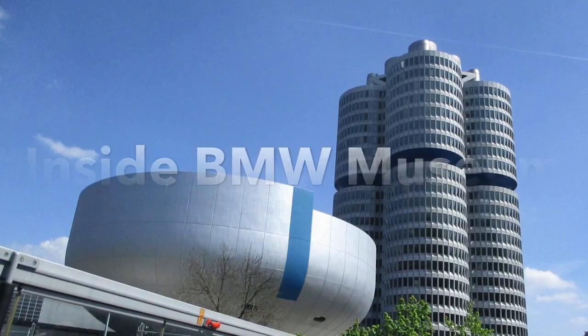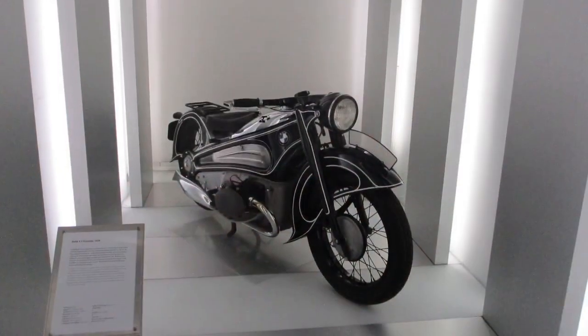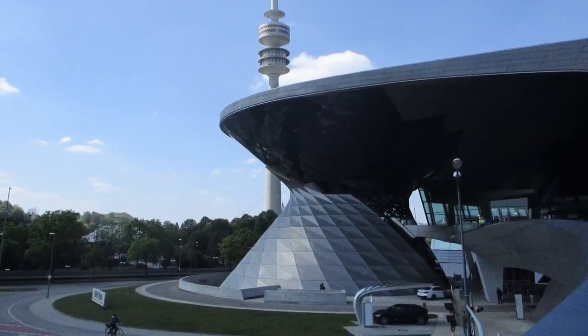Now I will be sharing with you some amazing pictures of BMW cars, motorbikes, and machines which I had taken during my visit to the museum.